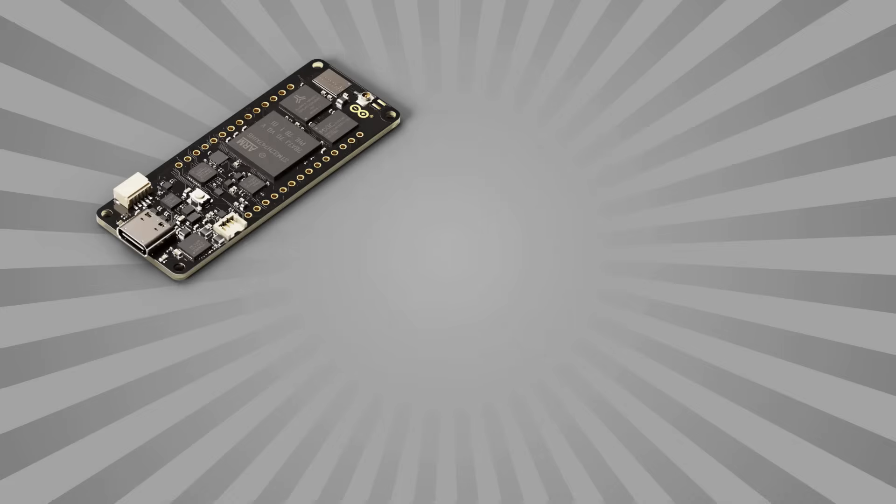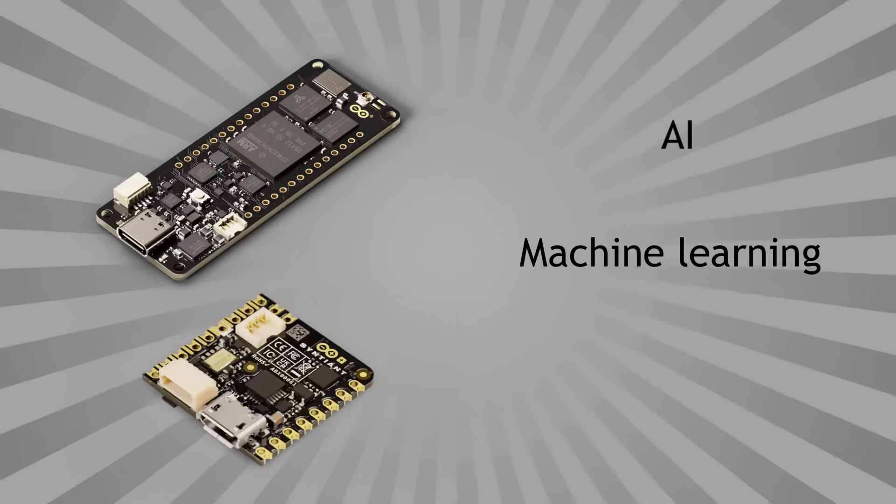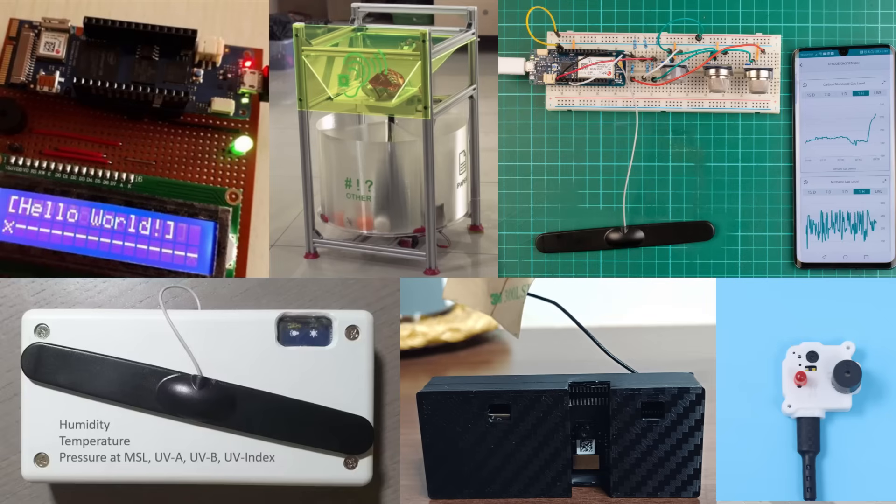There are official boards that are more powerful, more compact, and designed for advanced tasks like AI, machine learning, and long-range wireless communication. So in this video, we'll take a look at some of the lesser-known Arduino boards and explore some great projects made using them.